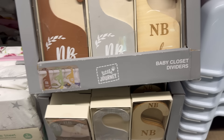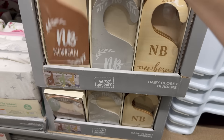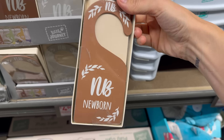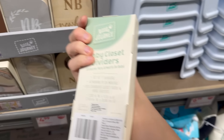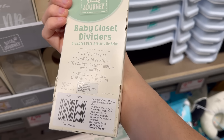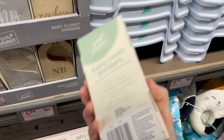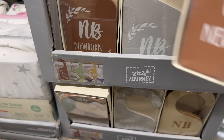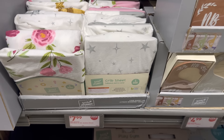Baby closet dividers — if you want to get organized, this is how you do it. Organizers help you put all your clothes behind each tab. Available in brown, gray, or wood, with a set of seven hangers, newborn to 24 months, fits standard closet rods and wire shelves. Four dollars and 99 cents.